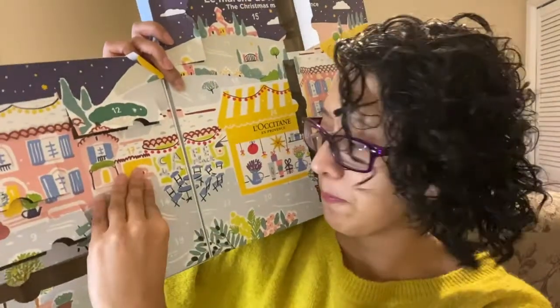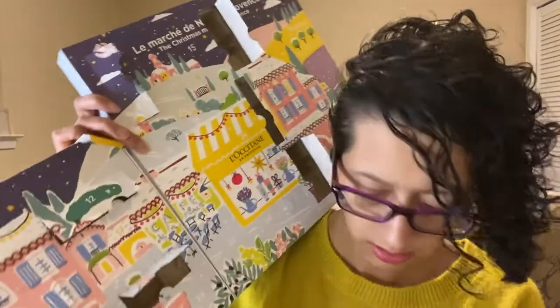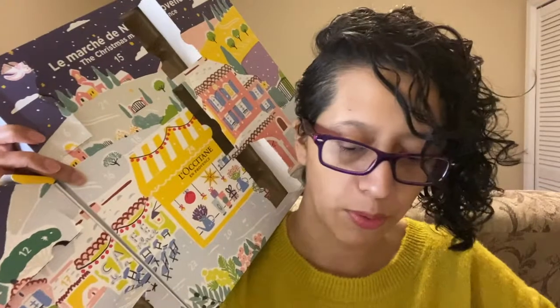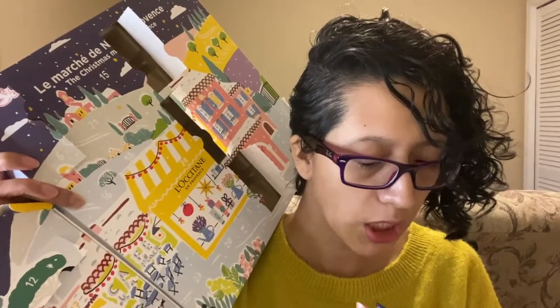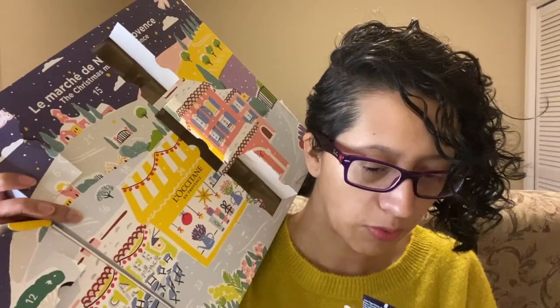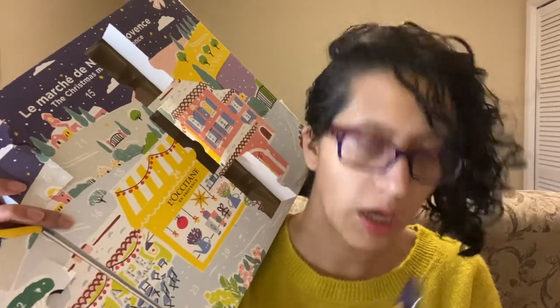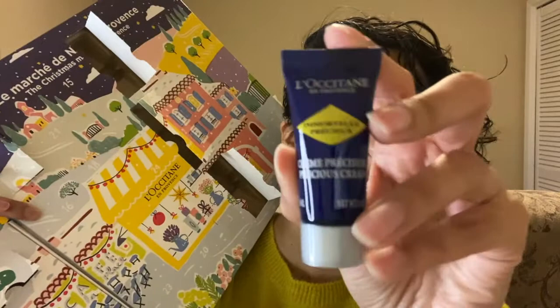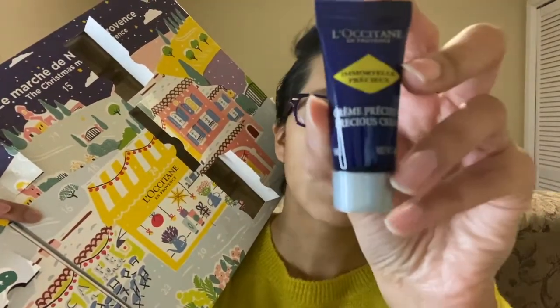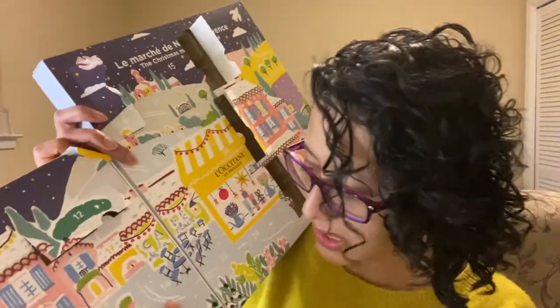Fourteen is right here. This is the Precision Cream — it's their Immortelle, however we would pronounce it. This one's another very tiny one. I think my mom got the samples and I think she liked it, so this will be one that I'll be giving to my mom. I feel like we're getting a good variety here.